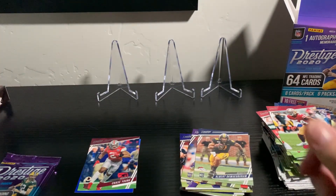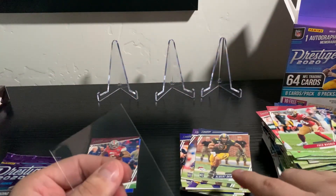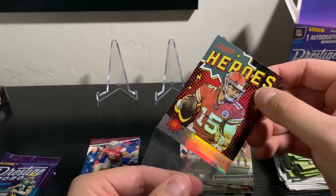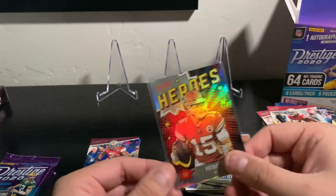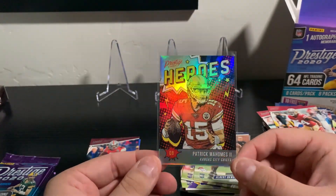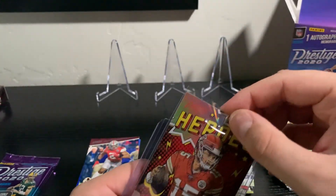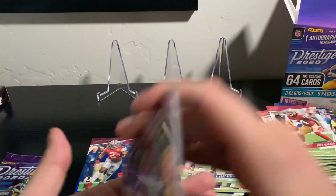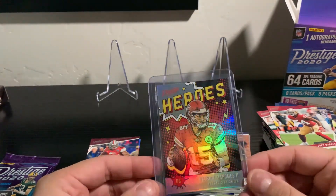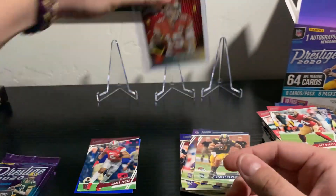Let me get this into a sleeve straight away here. Anything Pat Mahomes is always good, but I'm pretty sure these Heroes cards are kind of Prestige's equivalent to - what am I thinking of? The Marvel's cards is what I was thinking. I'm pretty sure this is Prestige's comp to Marvel's cards. There are some on eBay right now for about 30 bucks, so that covers the box right there. That's a cool hit, we'll get that top loaded for sure. Very nice.